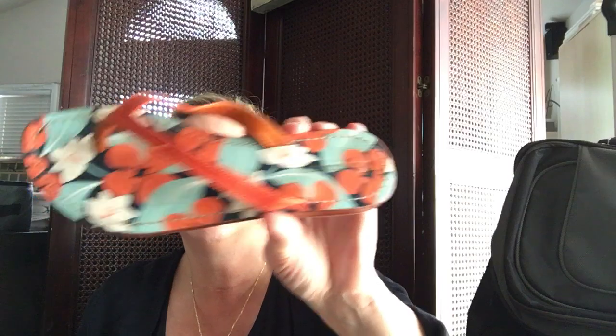I bought these mostly for myself — I think they're my size. They were only $2.50, the half-price color tag. They're Tommy Bahama, just little flip flops, but they have a leather sole and they're kind of nicer flip flops.